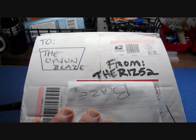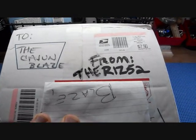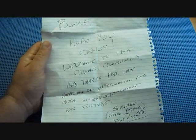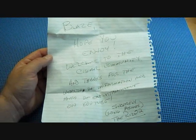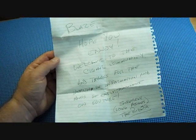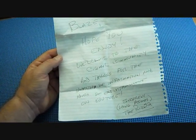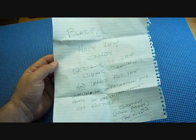What up folks, Cajun Blaze here and I got another package in the mail. Let me put this package aside and see what the Riz52 sent me — there's a little note in the package. It reads: 'Blaze, hope you enjoy. Welcome to the cigar community and thanks for all the wealth of information and hours of entertainment on YouTube. Sincerely, Long Ashes, The Riz52.'